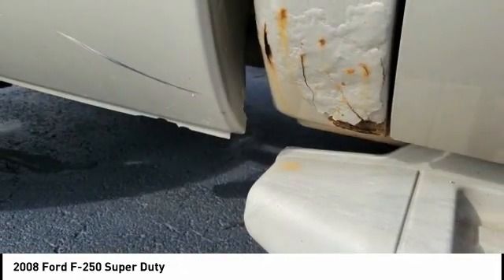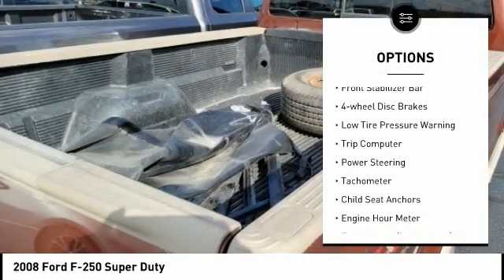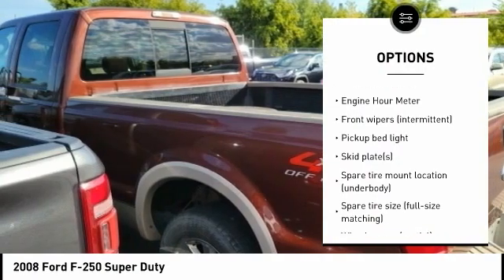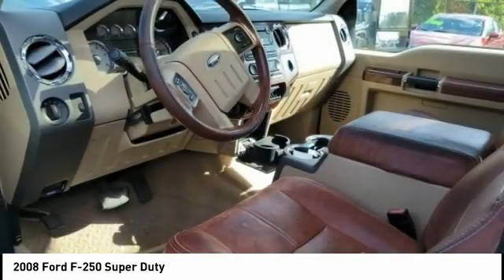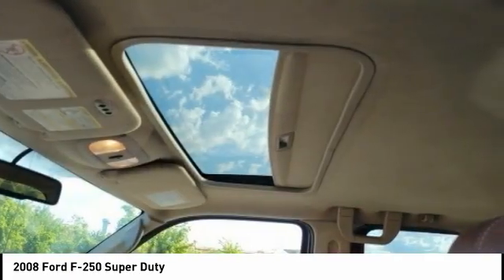Here are some of this vehicle's great options: tire pressure monitoring system, rear step bumper, front stabilizer bar, four-wheel disc brakes, low tire pressure warning, trip computer, power steering, tachometer, child seat anchors, engine hour meter. Your new ride is just a phone call away.